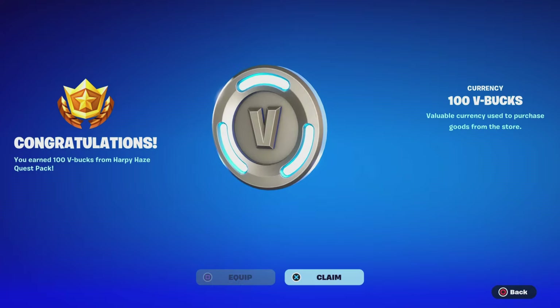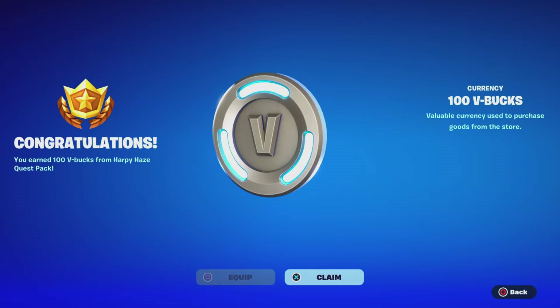Alright guys, take a look — we just logged in, we completed some quests, we got some 100 V-Bucks. So to get these V-Bucks, you need to complete a match quest from the Harpy Haze quest pack and you'll be able to get this. Comment down below if you got it or not. Like and subscribe for more videos like these. Thank you so much Fortnite.